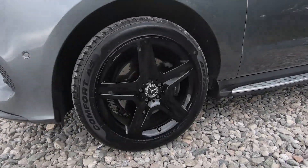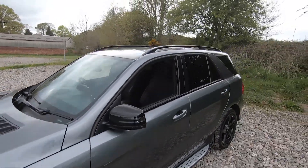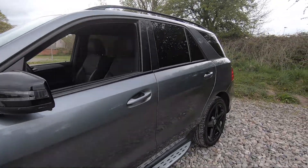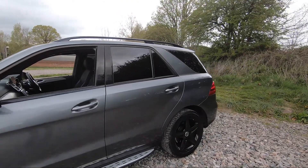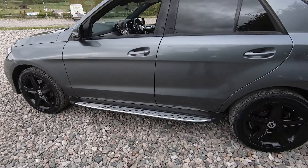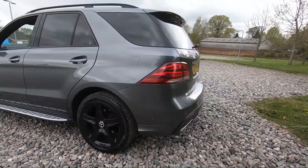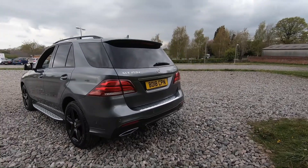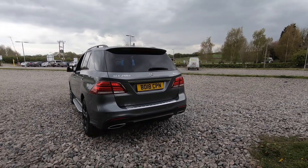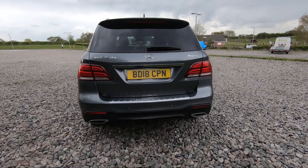Our second alloy wheel is again in excellent unmarked condition, as are the rest. We've got black wing mirrors, black roof rails, color-coded door handles, privacy glass for the rear passengers with black trim around the windows. We've got side steps down at the bottom, and there's a look at that third alloy wheel. Coming to the rear, we do have both front and rear parking sensors as well as a reversing camera.